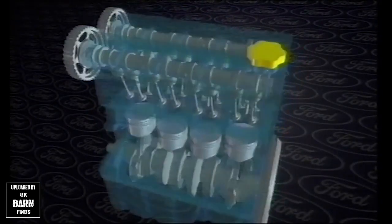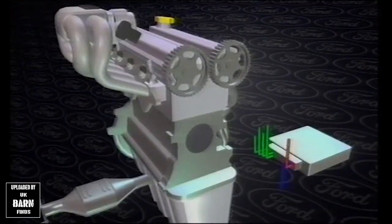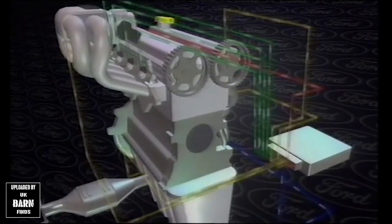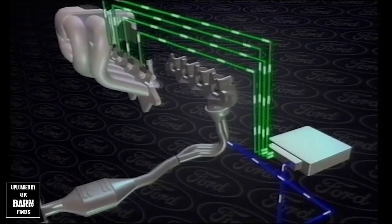Mondeo offers an all-multivalve range of catalyzed petrol engines featuring advanced sequential electronic fuel injection, delivering the exact fuel-air mix individually to each cylinder at the right moment. Thanks to accurate control from a new version of Ford's E4 engine management computer and a new electronic distributorless ignition module. E4 also controls an exhaust gas recirculation system and secondary air system which combine with the three-way catalytic converter to ensure that Mondeo meets the most stringent emission regulations currently in force worldwide. The range of all multi-valve petrol engines from 1.6 to 2 litres, plus a 1.8 turbo diesel, gives the optimum choice.